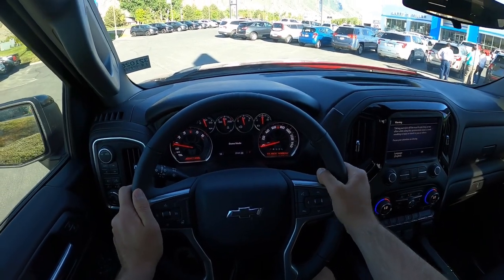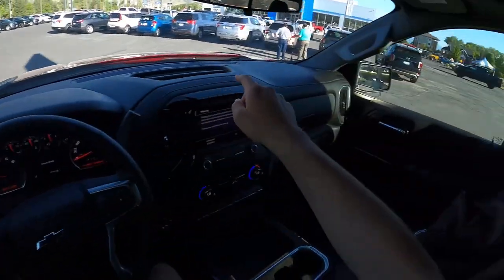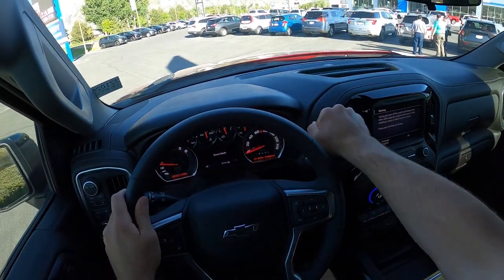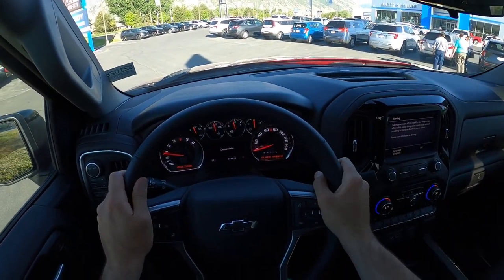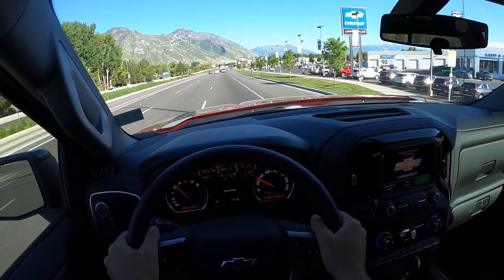Before setting off, let's talk about visibility in the Black Widow. You can see visibility over the hood and through both mirrors, and here's the view throughout the rest of the rear. Now we're setting off in this Black Widow 1500.